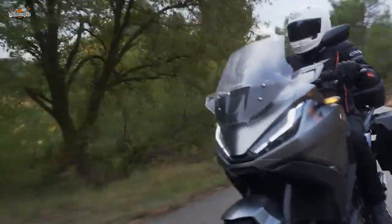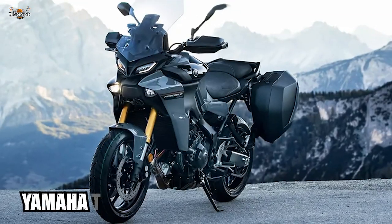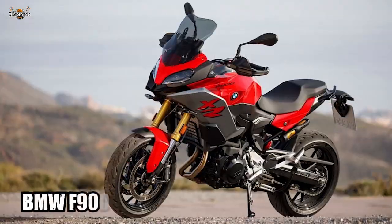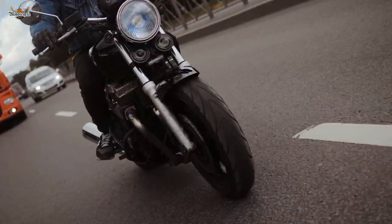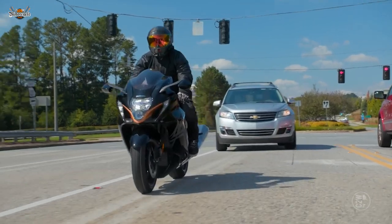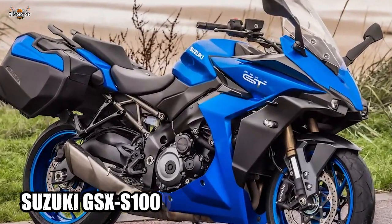To ride the NT1100 feels more like a softer, cuddlier Yamaha Tracer 9 GT, Kawasaki Versys 1000, or BMW F900XR — from the sports tourers that have been stealing the spotlight lately. But let's be clear, it's a tourer through and through. However, don't expect the muscle or playfulness of bikes like the Kawasaki Ninja 1000SX, BMW R1250RS, or Suzuki GSX-S1000GT.